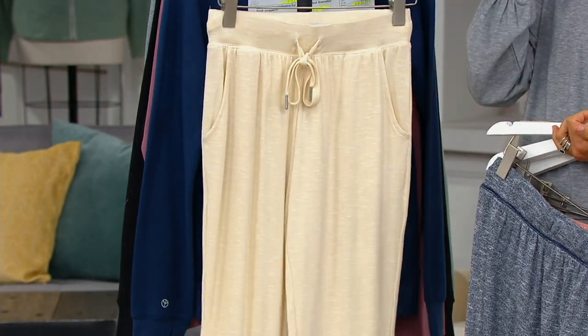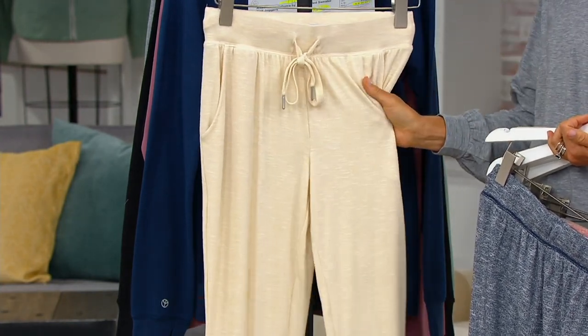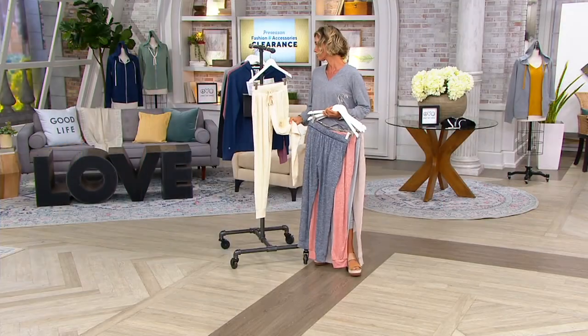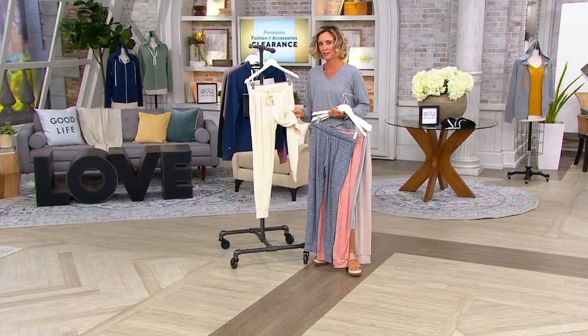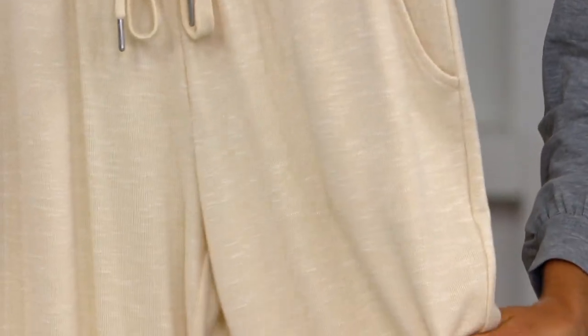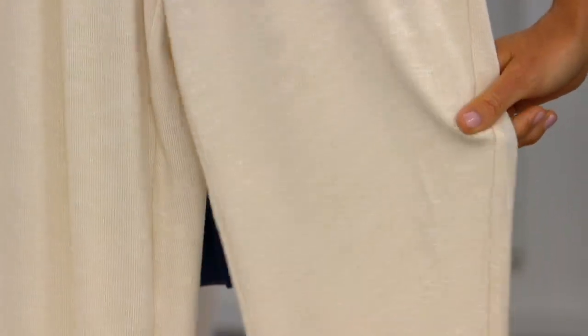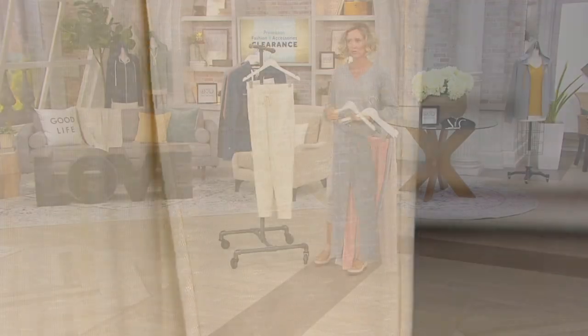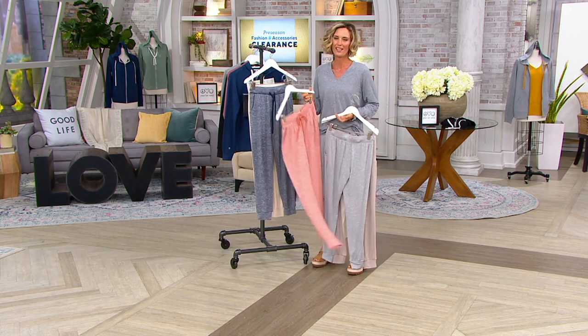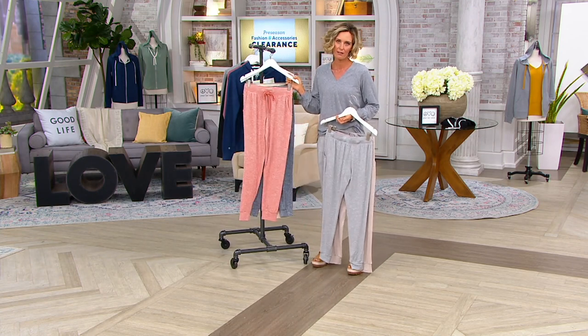Don't be afraid of the light color — these are still machine wash, tumble dry. The fabric is so good — a rayon-poly-spandex blend. That rayon is so, so soft, and because it's so lightweight, it's like a whisper of a fabric, but gives you enough coverage. You could hang these to dry or lay them out — you don't even have to put them in the dryer — and that just helps your clothes last longer.